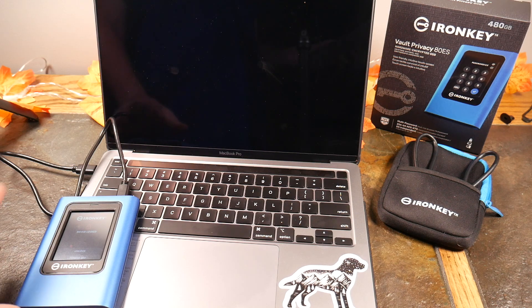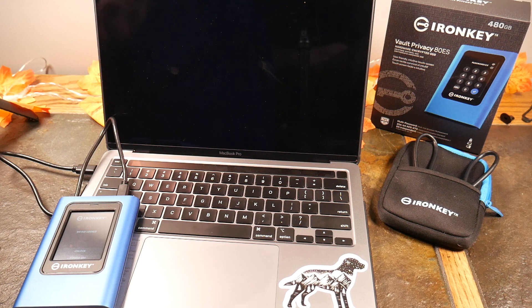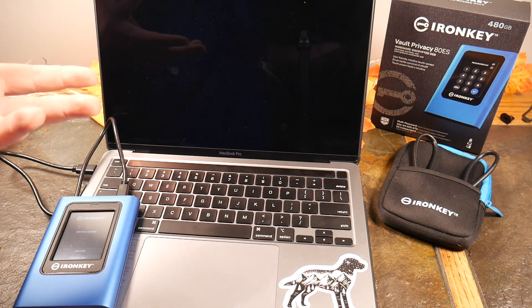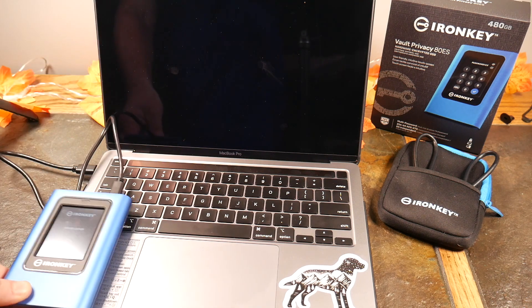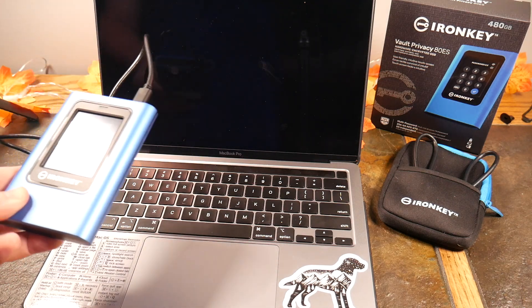You can set users on this through the admin menu. If you want to give this to somebody to use, you can set a user account with a unique password. When they log in, it will say Admin or User — they click User, put in their password, and get access. You can also give them Read Only mode so they can't write to the drive, which prevents malware or viruses from being placed onto the drive from their computer.